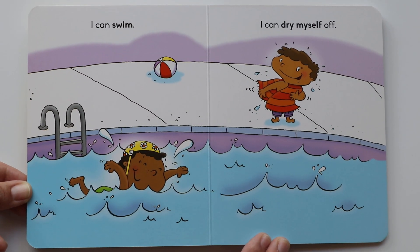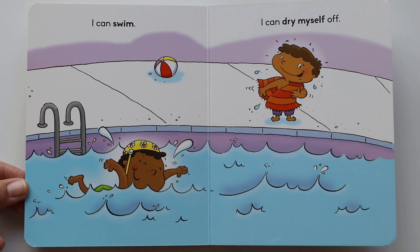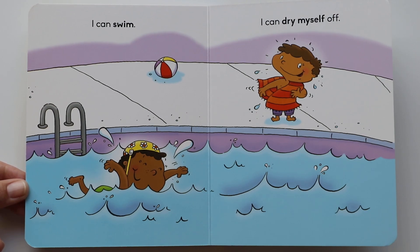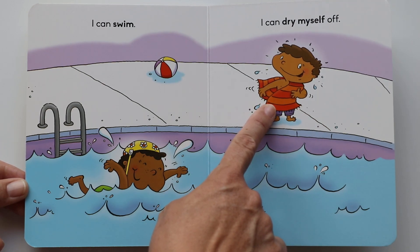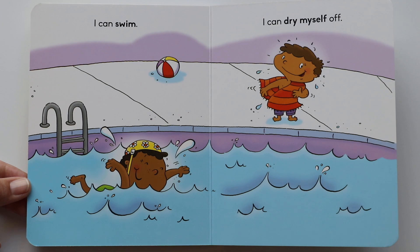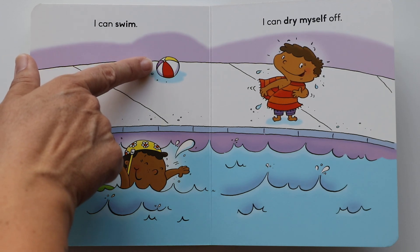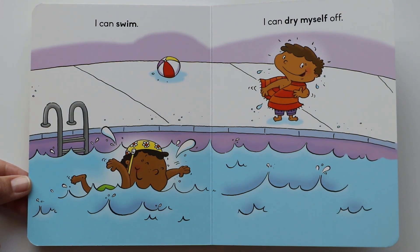I can swim. Swimming in the water — it looks like a pool. She's having a lot of fun, just splashing around. I can dry myself off. Looks like he's already gotten out of the pool. He's got a towel and he's drying himself off so he won't be cold. There's a ball — the perfect thing to play in the pool with. So can you swim yet? Can you dry yourself off?